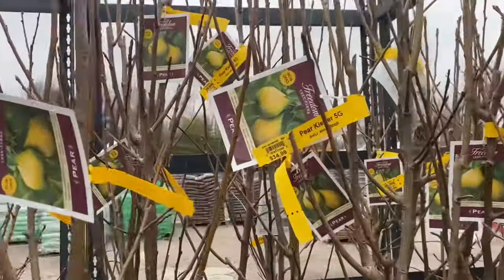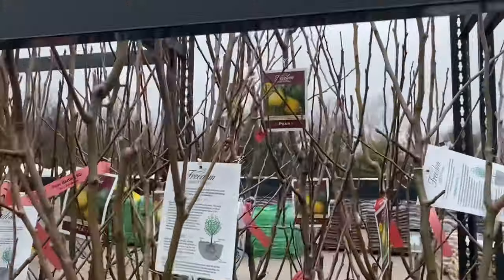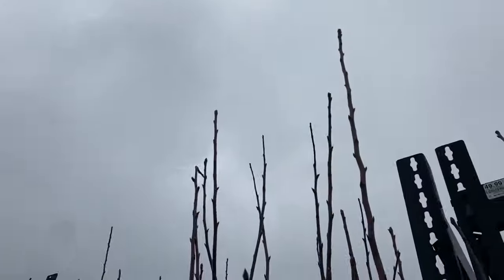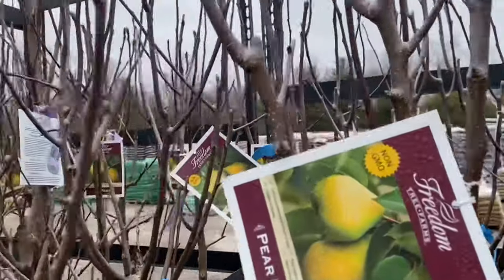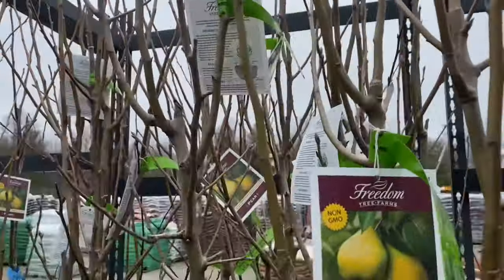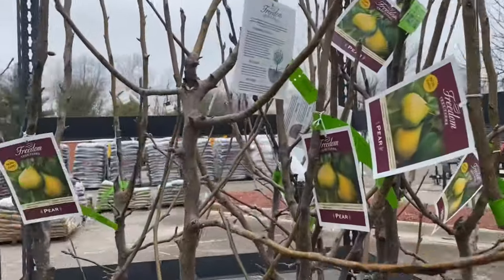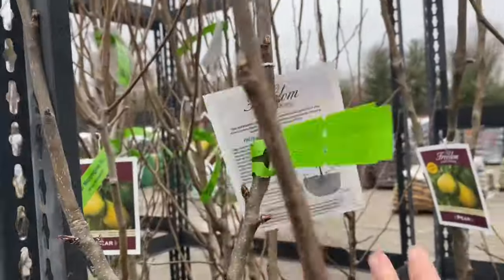Keifer Pear $34.99. Bartlett Pear $34.99 — those are pretty tall too. Orient Pear $34.99 — pretty tall. Ayer's Pear $34.99. Moonglow Pear $34.99 — those are pretty tall too. Asian Pear Shinko $34.99.